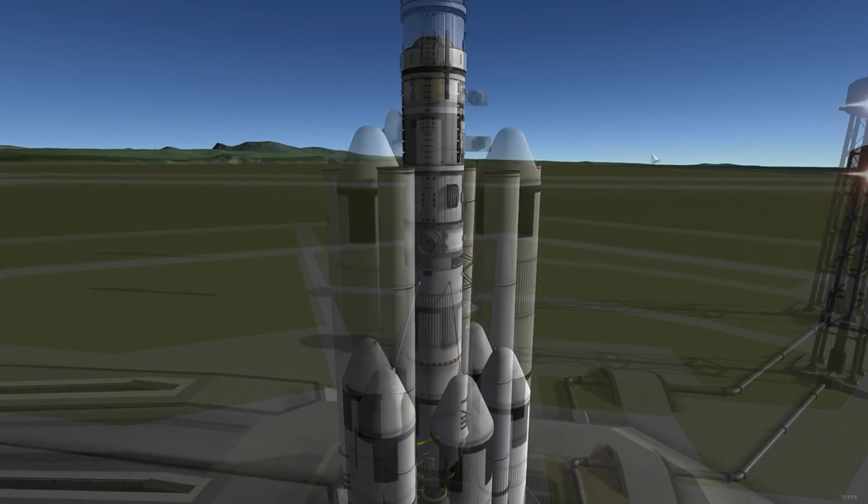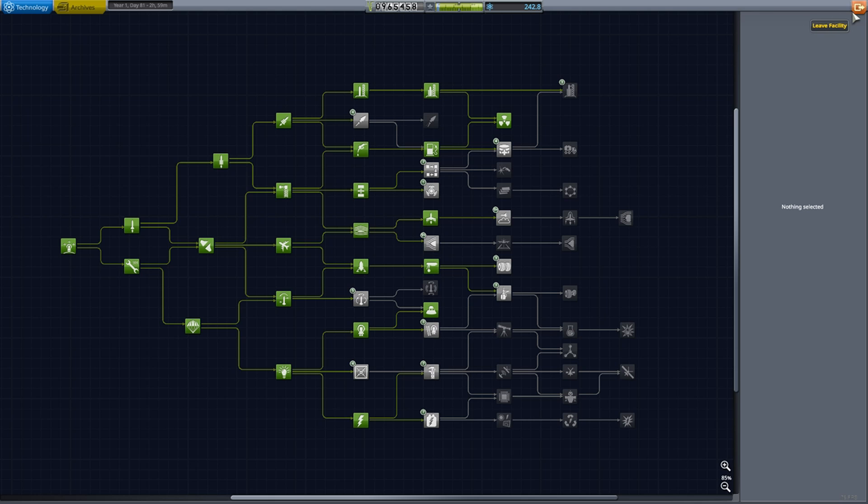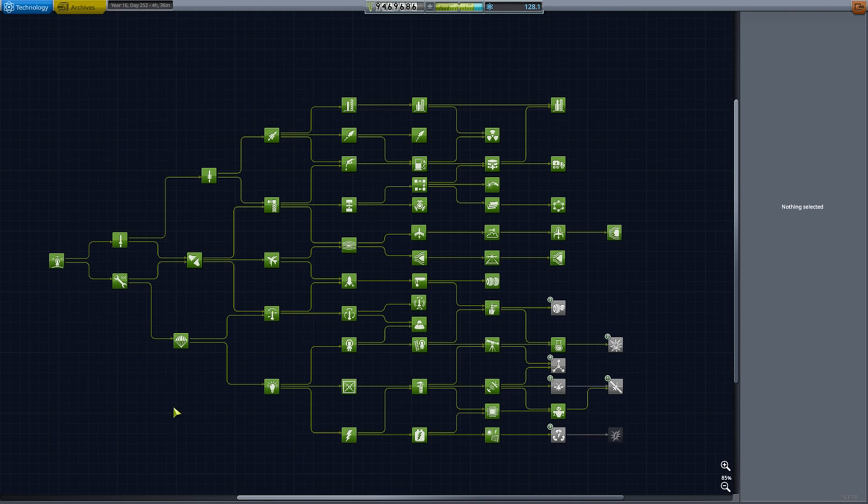I think I sent a total of three labs out into the universe, and that's all it took for me to go from early game to late game in Kerbal Space Program.